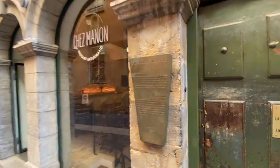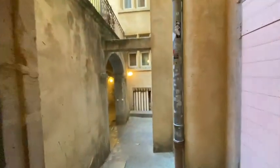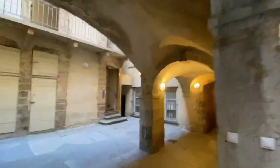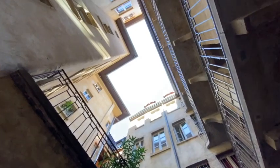Traboules are ancient passageways between one street in Lyon to another, and sometimes they're secret and they go through buildings. So we're on this street here, dans les Traboules. It's known for its inner courtyards and circular staircases — beautiful staircases — and the courtyards help with aeration.